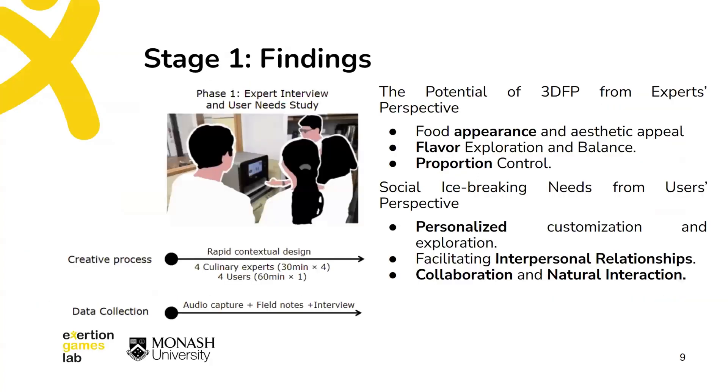In the first stage, we interviewed professional chefs to learn about the potential of 3D food printing, and also focused on understanding users' needs in the context of social icebreaking.